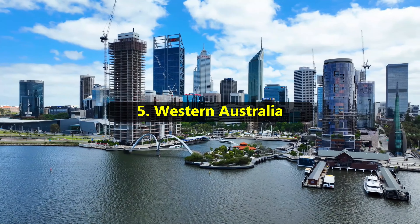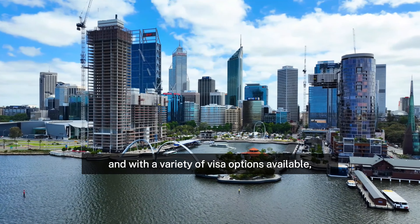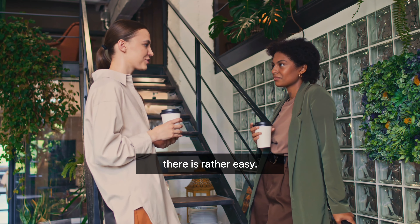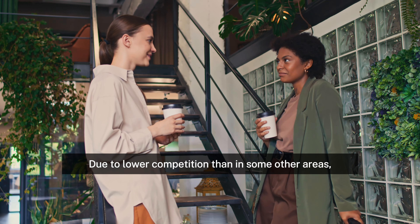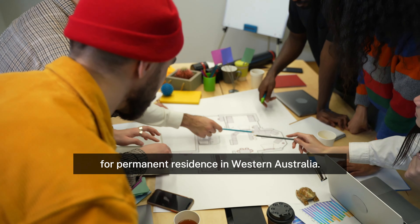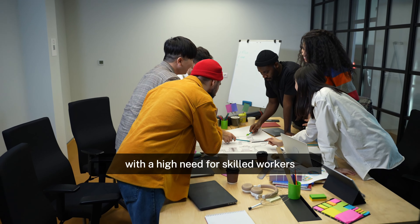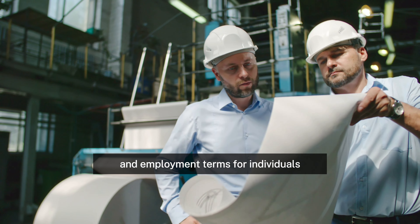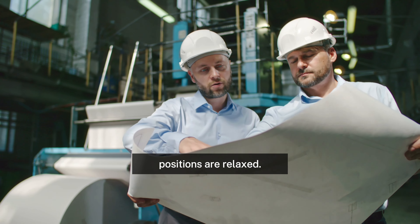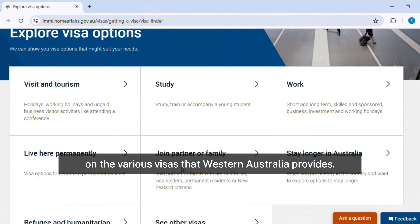Number 5: Western Australia. Western Australia is the biggest state in Australia, and with a variety of visa options available, acquiring a permanent resident visa there is rather easy. Due to lower competition than in some other areas, there may be a higher chance of success if you apply for permanent residence in Western Australia. Applications from industries with a high need for skilled workers are prioritized, and employment terms for individuals invited through construction and building industry positions are relaxed. See the Department of Home Affairs website for further information on the various visas that Western Australia provides.